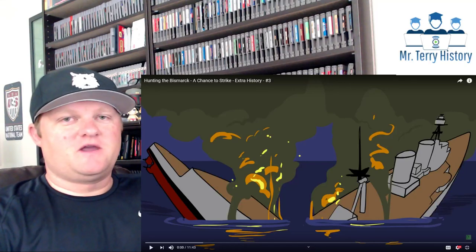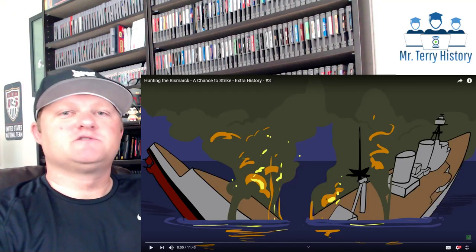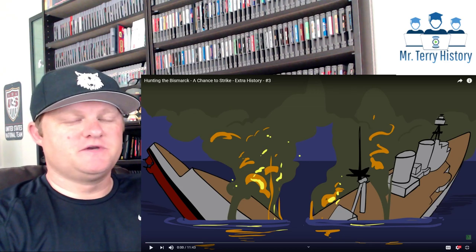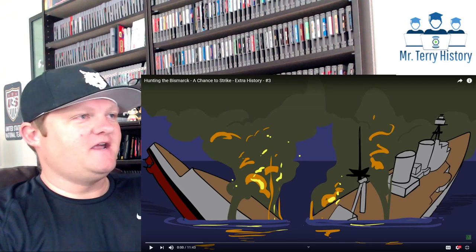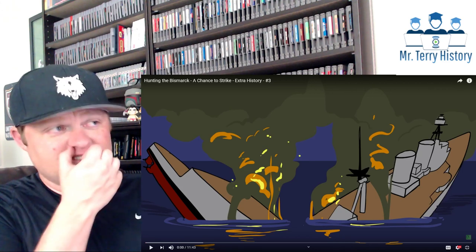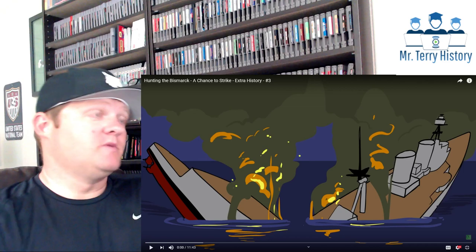Hey YouTube, Mr. Terry back here once again for another History Teacher Reacts video. Thanks for joining me today in my quest to learn as much about history as possible. Today we are continuing on with Extra History's series on the German battleship, the Bismarck.